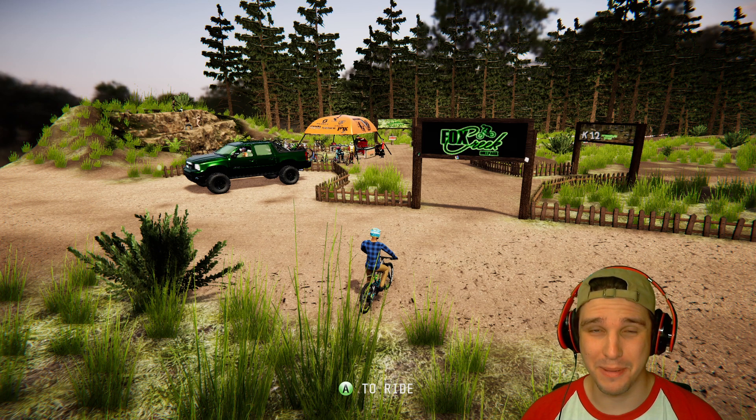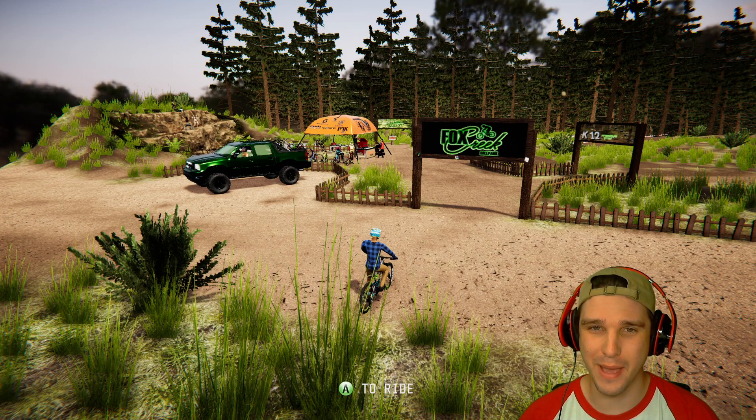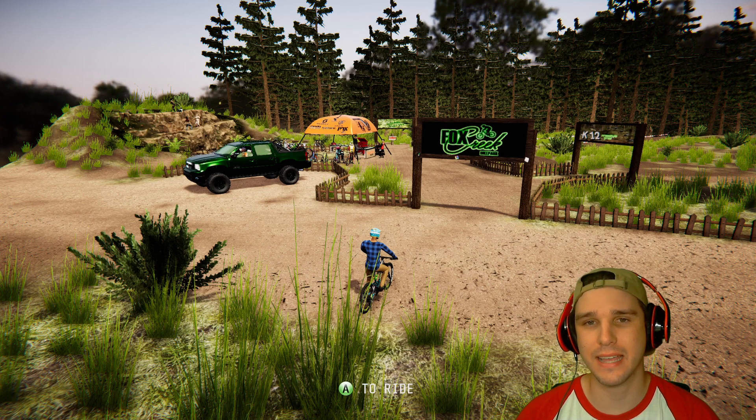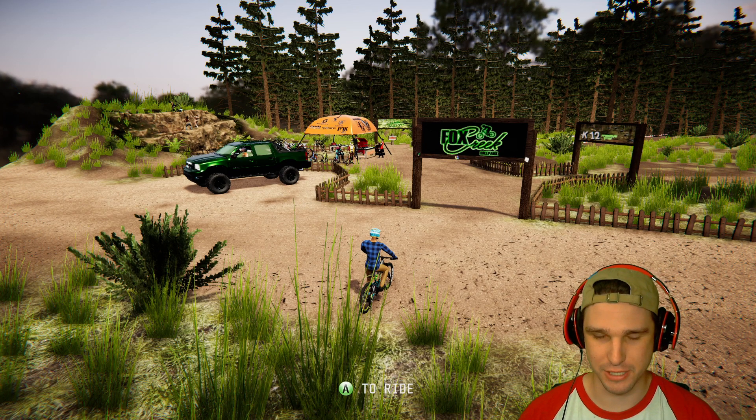What's going on everybody? It's me Marcus back here in Descenders. It's been a little while since I've made a YouTube video, but here I am back at it. And this is Fox Creek Bike Park made by King Grouts. He said that this is based off a place in Australia that actually burned down in bushfires this past year.